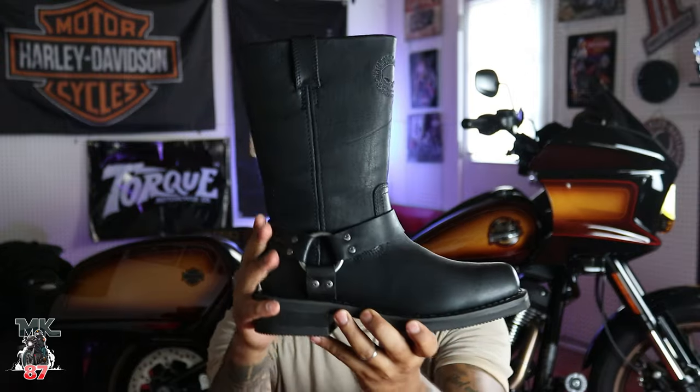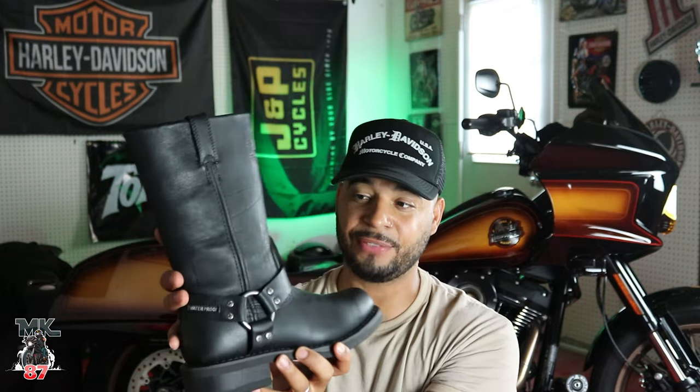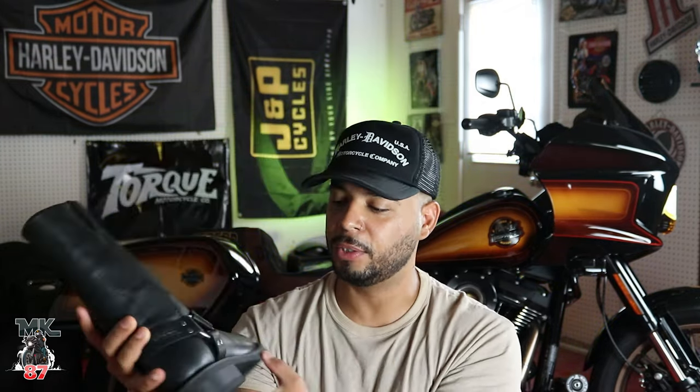The reason it checks all the boxes for me comes down to a few things. First: style. I think this boot looks really, really nice. The past few times I've been wearing them I got a lot of great compliments — they look really nice on.